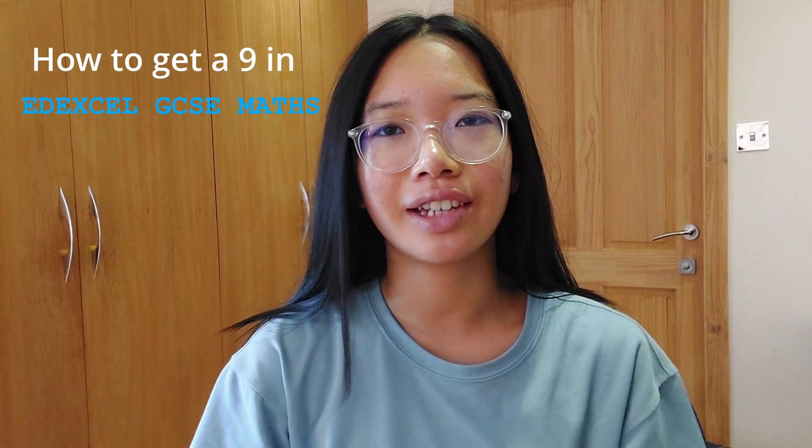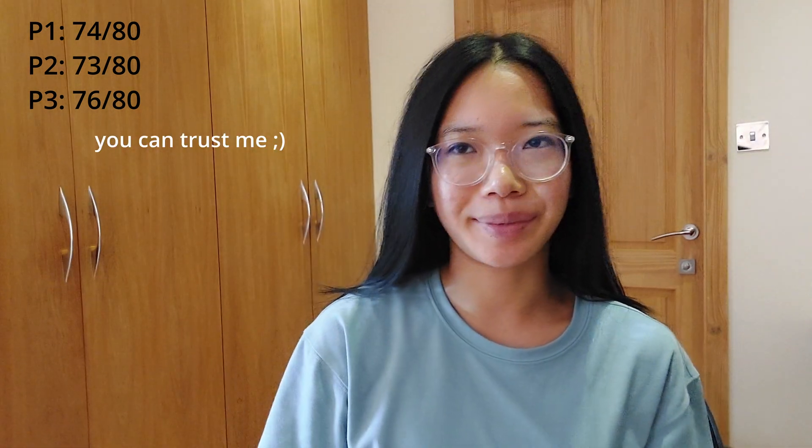Hello there, and today I'm going to be telling you how you can get a 9 in GCSE Edexcel maths. In the real exam I got 73, 74, and 76 out of 80, so I think you can trust my opinion.